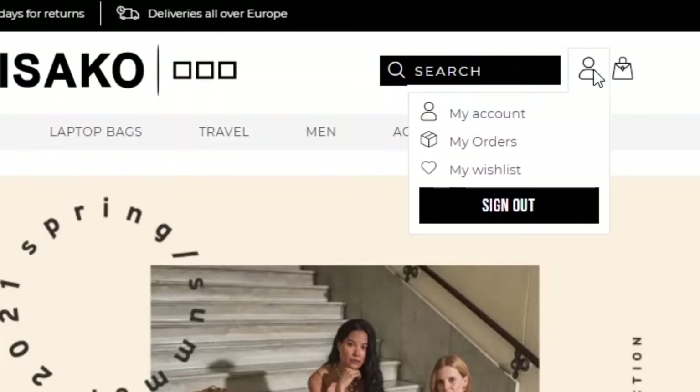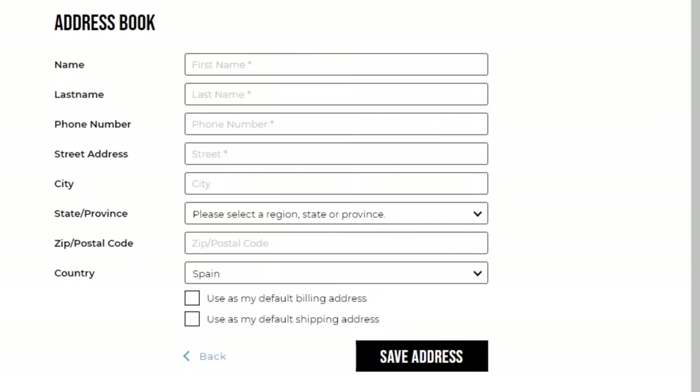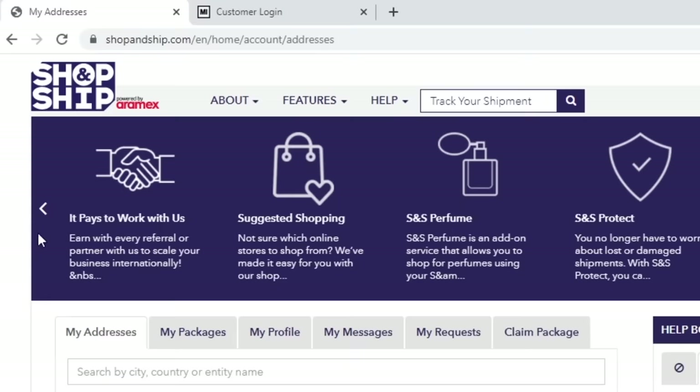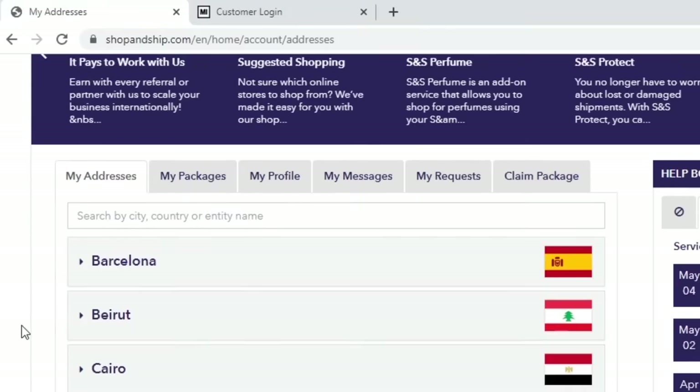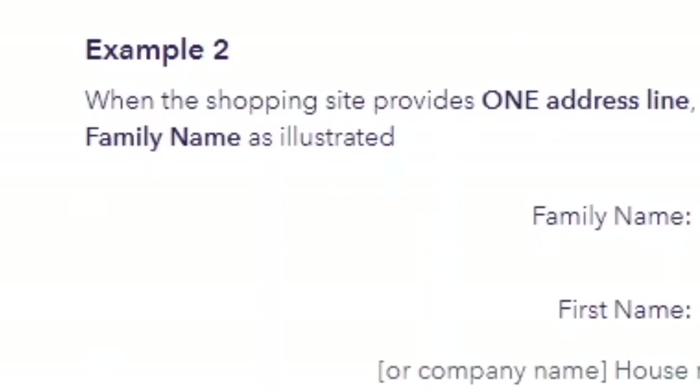Quick tip for shipping: Masako uses a form with one address line. To know how to put in your Shop & Ship address or any other address in this situation, while logged into the Shop and Ship site, select the address and click 'how to use' and check out example 2. After seven days the package arrived.